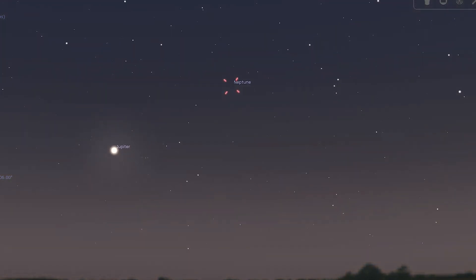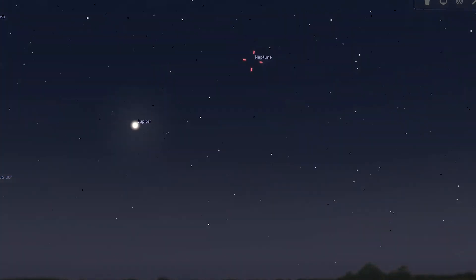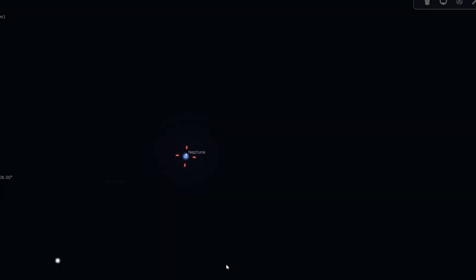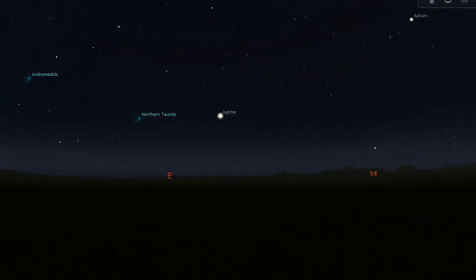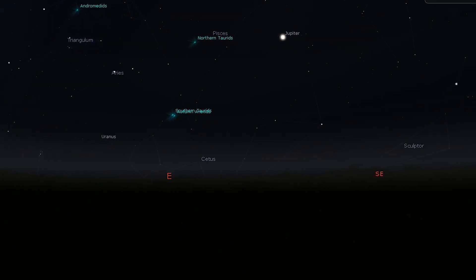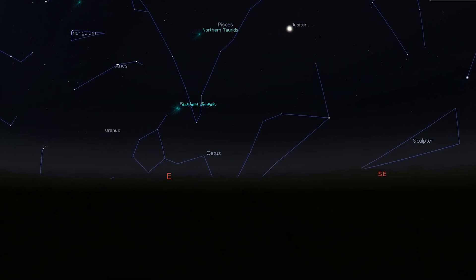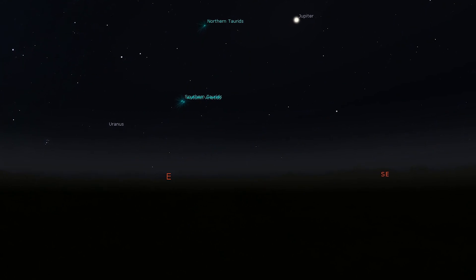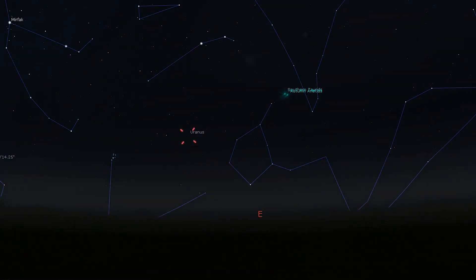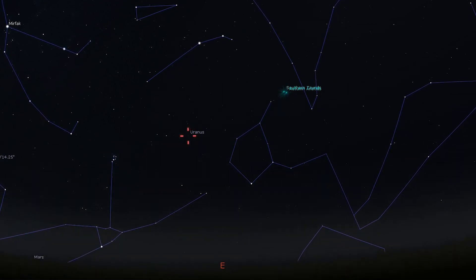Saturn is one of those views that you will never forget. Neptune, having reached opposition last month, is visible throughout the evening, but you'll need binoculars to spot it among the faint stars of Aquarius. Being the most distant planet, it appears a little more than a star-like point in all but the largest telescopes, and changes very little in brightness. Next up is Jupiter, which also reached opposition last month and continues to shine like a brilliant golden star in the evening sky, moving slowly through western Pisces, and with no bright stars nearby, it is an unmistakable sight in the southeast after sunset. And finally, Uranus is drifting through the barren southeastern quadrant of Aries, and like Neptune, will require binoculars to spot it.